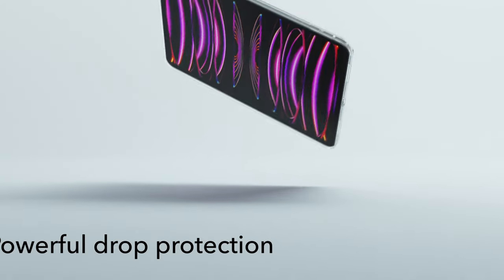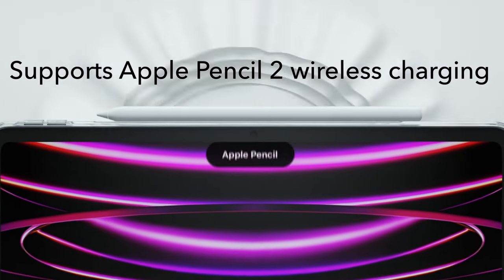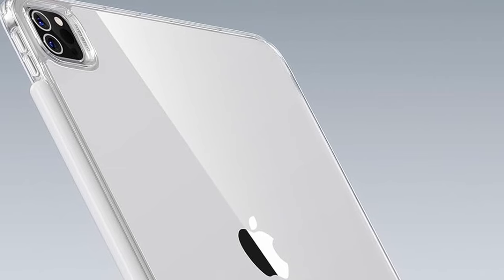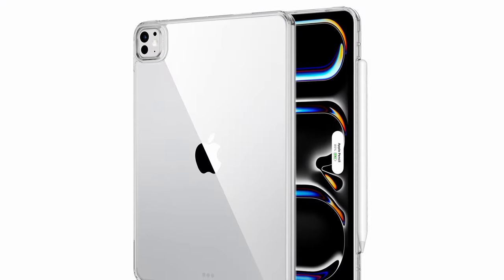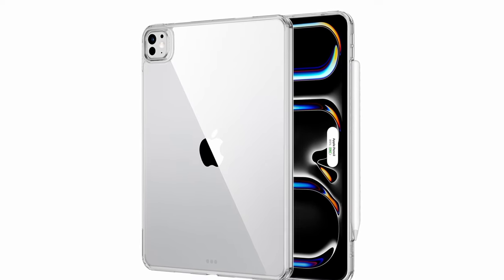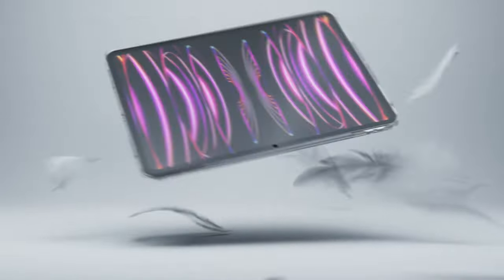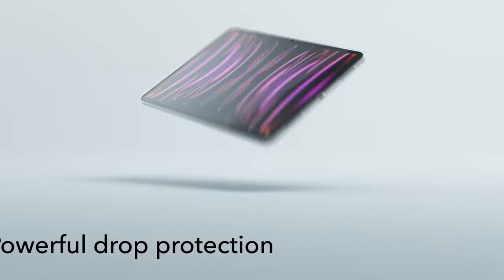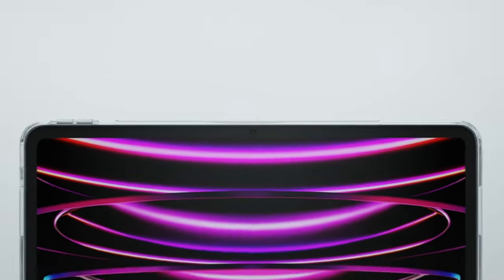At number seven is the ESR Classic Series. The ESR Classic Series is tailor-made for the iPad Pro 13-inch 2024, offering precise compatibility and a perfect fit. Its slim and lightweight design ensures a snug grip without adding bulk. This case provides powerful protection with features like a raised screen edge, camera guard, flexible polymer frame, and shock-absorbing air guard corners. It fully supports Pencil magnetic pairing and charging via a recessed side groove, while the scratch-resistant acrylic back stays crystal clear.